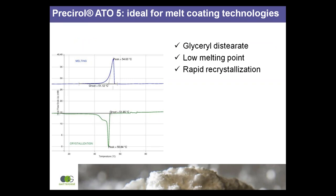The low melting point enables low process temperatures, ideal for sensitive actives. Rapid recrystallisation on cooling facilitates quick solidification of the film around the drug particles, preventing caking.